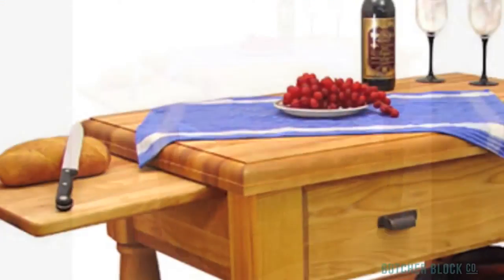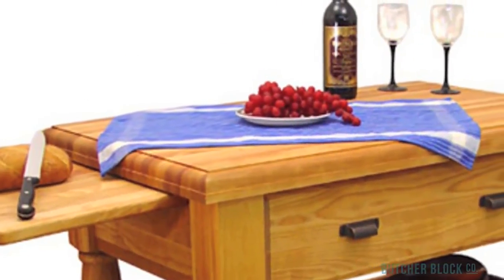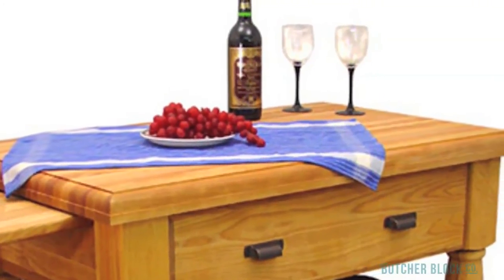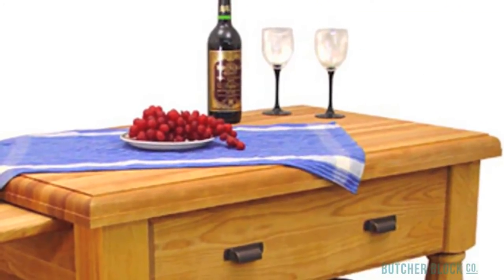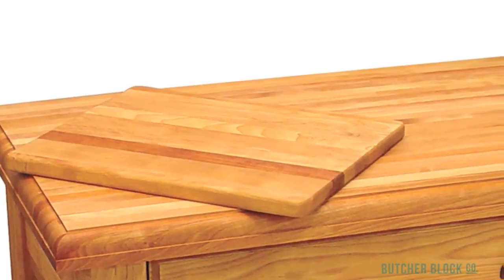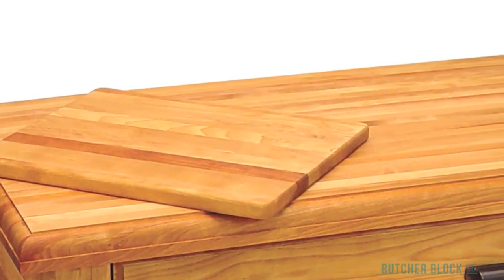It's the two slide-out cutting boards that make this portable island unique. These boards are 18 inches long and just under 15 inches wide. Despite their size, they fit snugly beneath the island's worktop. They're not just extendable leaves — they're fully removable, so you can use them as serving trays.